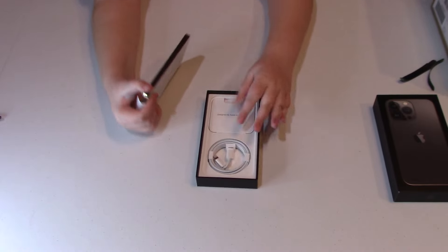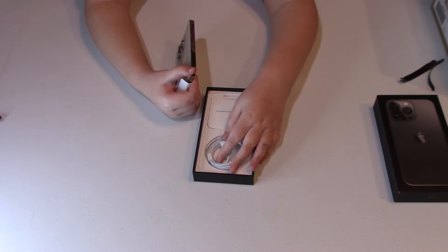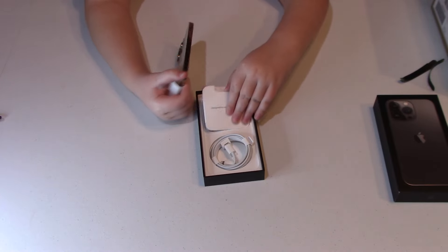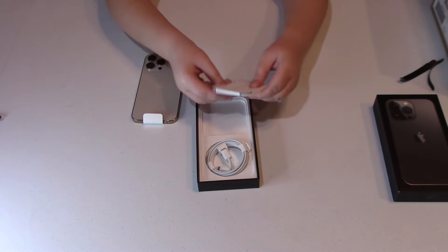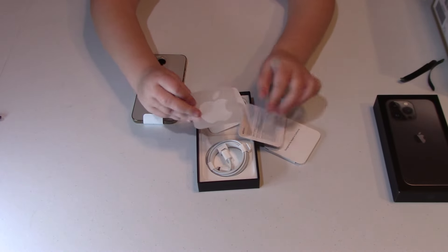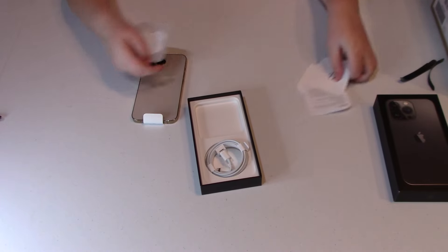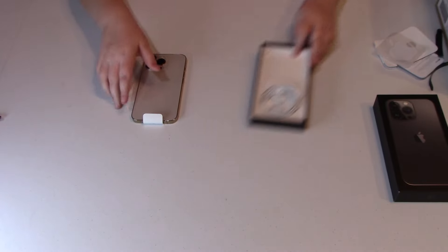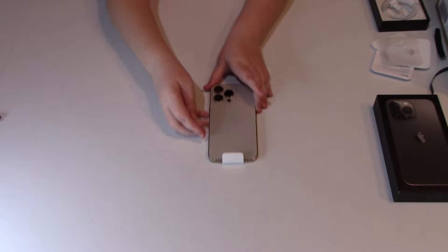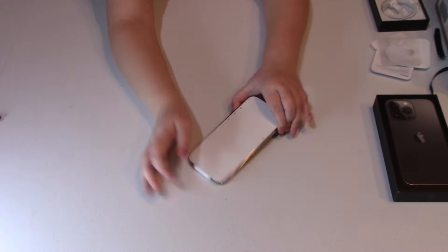So it comes with this — it's like a charger — and then it comes with this. This thing right up here has an Apple sticker in it, so you get an Apple sticker. You don't put it on the phone now — it already has one. So now we just need to peel this off — get ready for some ASMR.